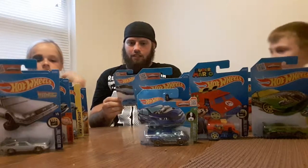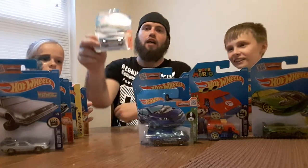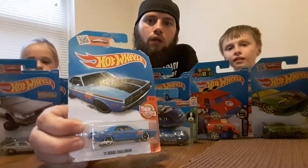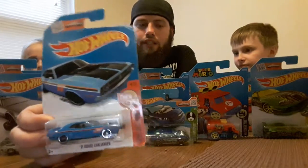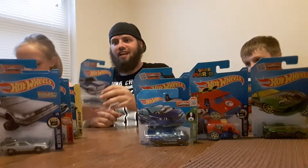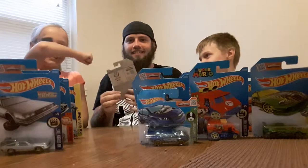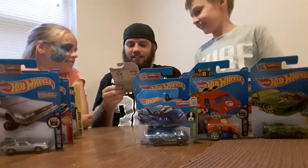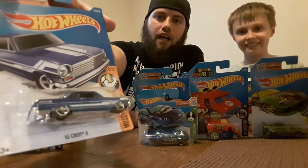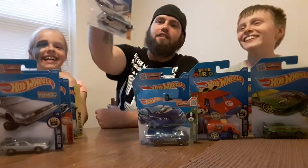This one is part of the Then and Now collection — it's the '71 Dodge Challenger. I really like this car; the Challenger is one of my favorites, though my top favorite is the '67 Camaro. Pretty nice '71 Dodge Challenger. Next is the '63 Chevy from the Muscle Mania collection — very nice car, I love that one.